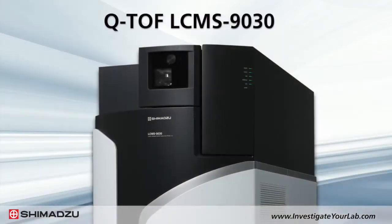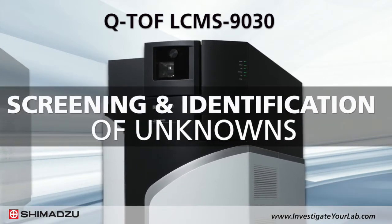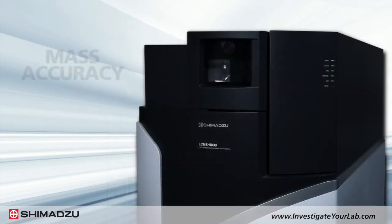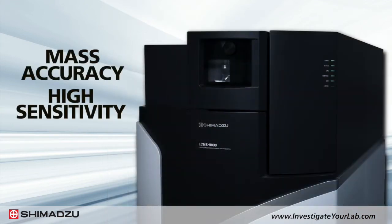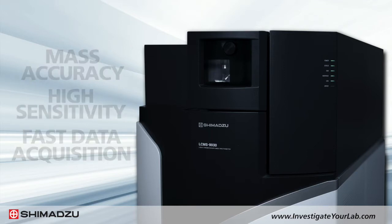Shimadzu offers the QTOF LC-MS 9030 high-resolution mass spectrometer for screening and identification of unknowns. This instrument delivers mass accuracy, high sensitivity, and incredibly fast data acquisition rates in an easy-to-use compact design.